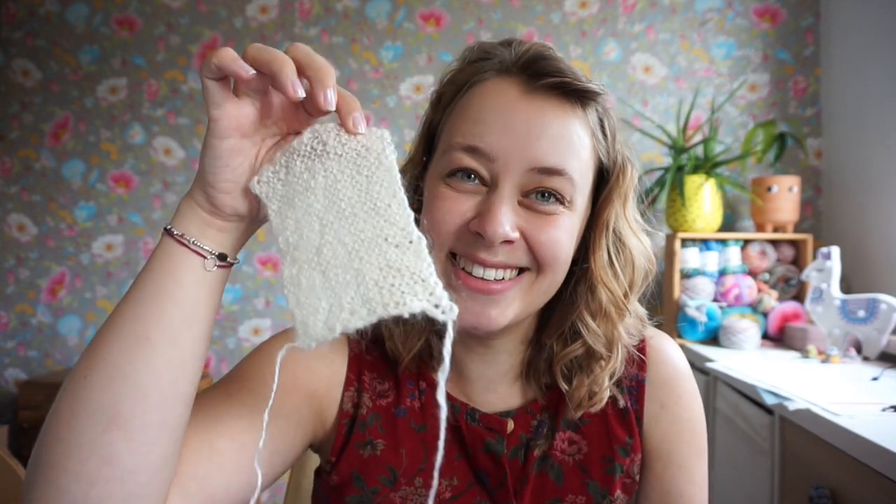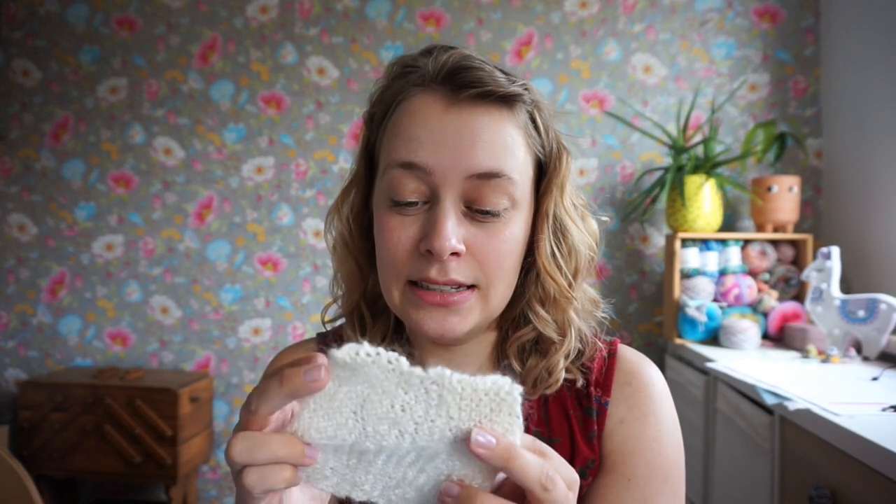The Tour de Fleece has started! If you don't know, the Tour de Fleece starts on the same day as the Tour de France — because spinning yarn, you treadle, it's kind of like biking. I don't care about the Tour de France at all but I do like the Tour de Fleece. It gives some extra motivation, I see a lot of spinning content on my social media. I'm going to try blending this fiber with the camel and perhaps some merino that I have and make some tests.